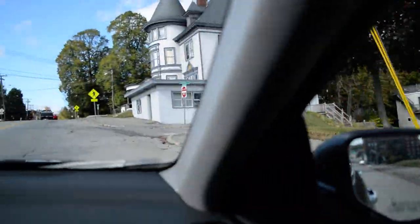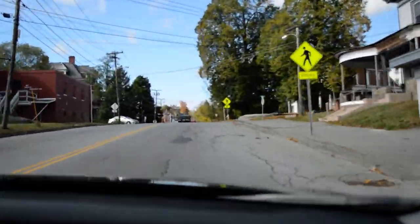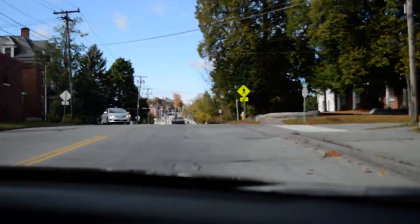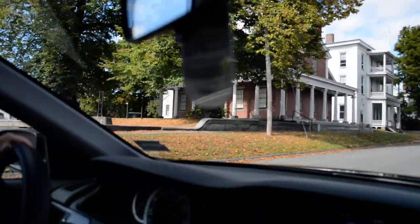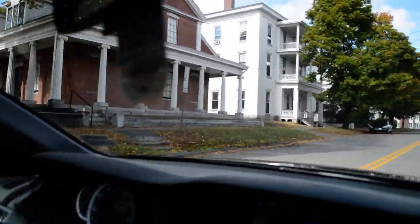Now we're heading up Union Street, and Jen will take a right onto Ohio Street. And there you see the T.A. Hill House, the home of the Bangor Historical Society.